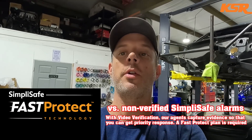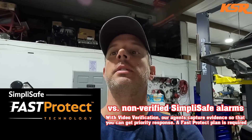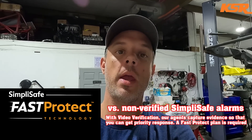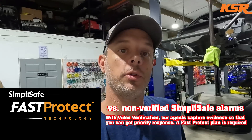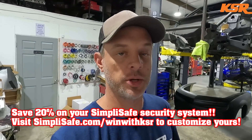SimpliSafe is going to help me keep an eye on the house the same way we keep an eye on the shop. SimpliSafe has 24/7 professional monitoring powered by Fast Protect technology, exclusively from SimpliSafe. When a threat is detected, SimpliSafe's monitoring professionals promptly contact you and dispatch first responders to your home even if you're away or unable to respond. The Fast Protect service is less than a dollar a day, and you can go to simplisafe.com/WinWithKSR to get your own system. If you don't love it, return it for a full refund within the first 60 days.